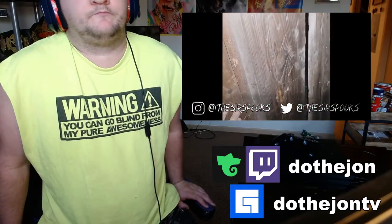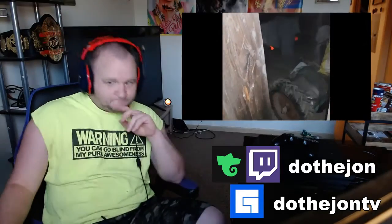Hello everyone, my name is Sir Spooks, and today we'll take a look at five scary videos. Let's begin.